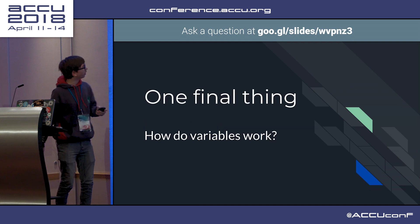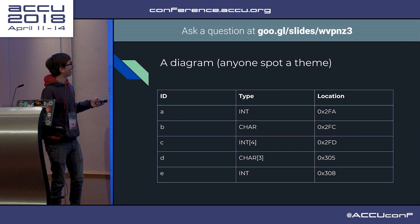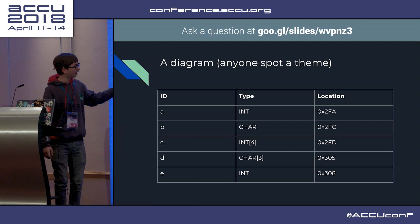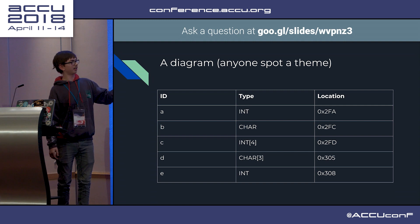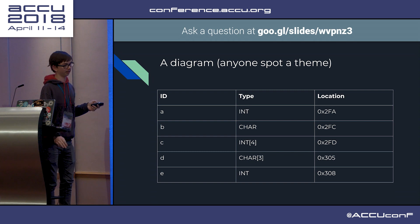So here is a diagram. We can see the variable name, the type, and then its location in memory. This is only for global variables - it's even more complicated for local variables.